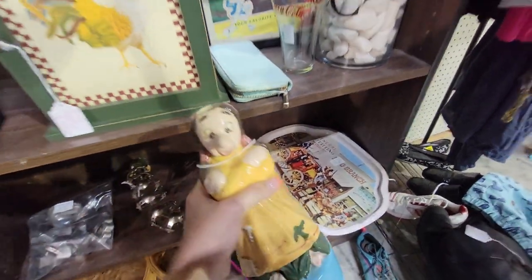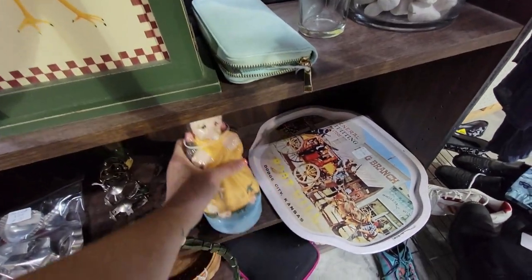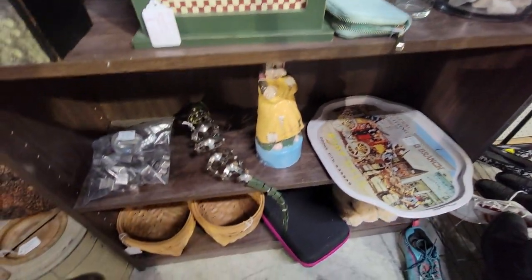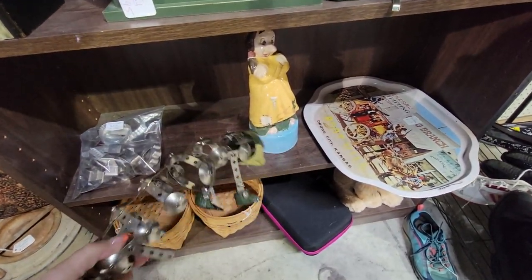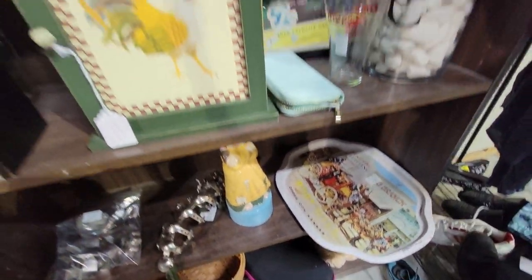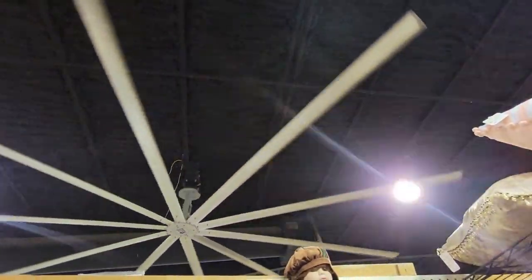Look at her — you put a plant in her head. What is that? That is an alligator skeleton, I think. Here we've got — oh my gosh, that fan. It's mesmerizing. Here is a chicken — or actually, you're a rooster.